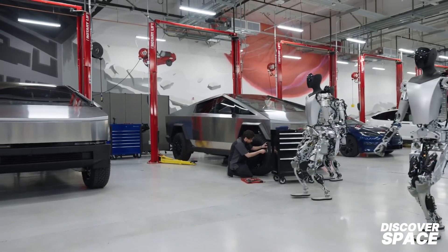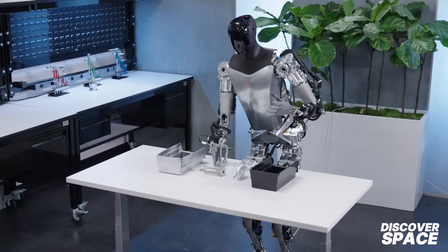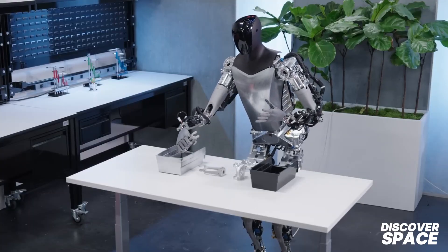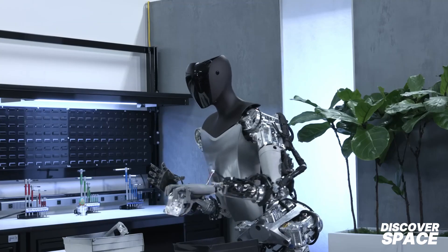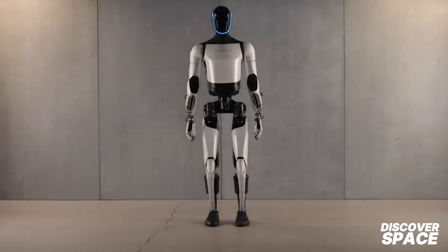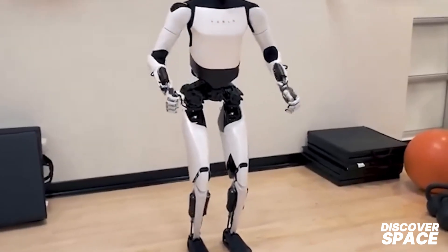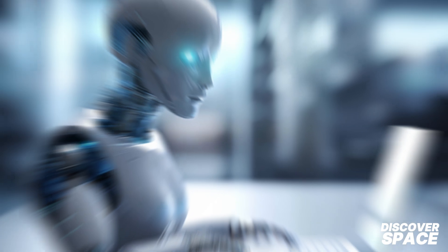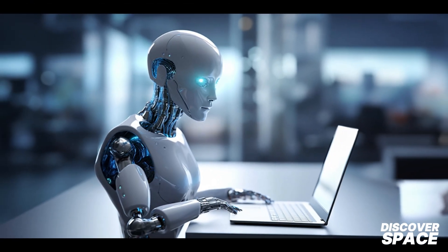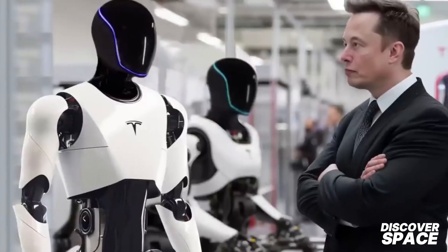Tesla's Optimus Gen 3 represents a significant advancement in humanoid robotics. With its improved mobility, weight reduction, and versatile hands, the robot is poised to move from concept to practical utility. Tesla's plan to integrate Optimus into its manufacturing processes and eventually commercialize it signals a new era in robotic technology. The Tesla Bot Optimus is not just another gadget — its versatility, affordable pricing, cost effectiveness, and support for home-based businesses set it apart.